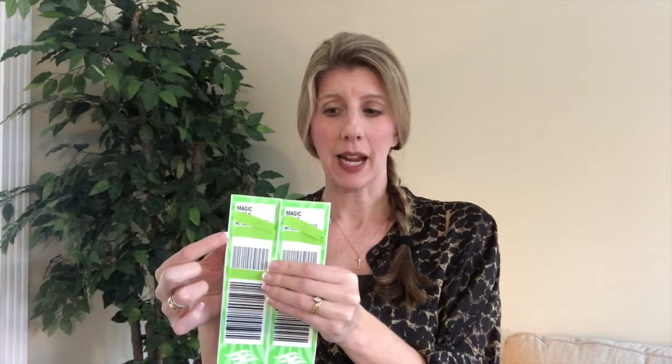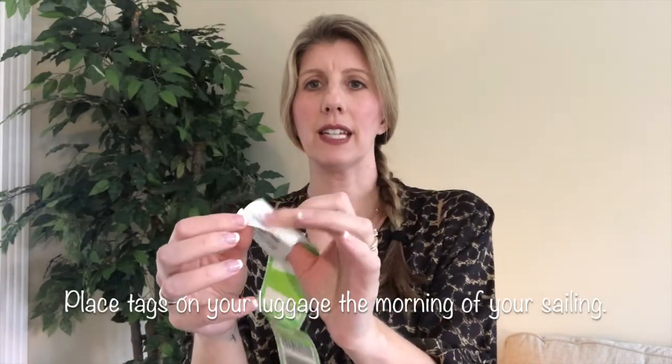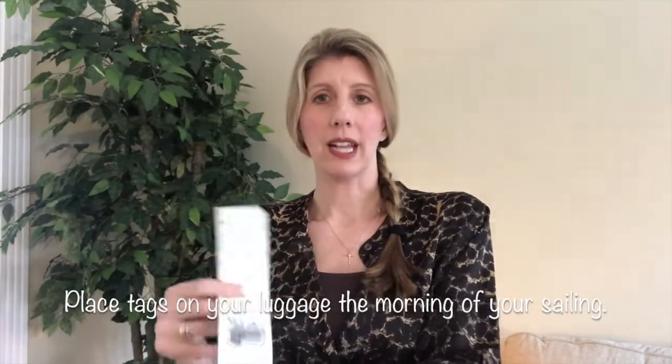If you are the lead guest, your name will be on top. If you are not the lead guest, the lead guest's name will be on top followed by the secondary guest names. Each guest will have two luggage tags, and they are perforated so you can put one on each checked bag. Turn it over, remove the little portion to expose the sticky part, slide it through the handle, and stick the two ends together.